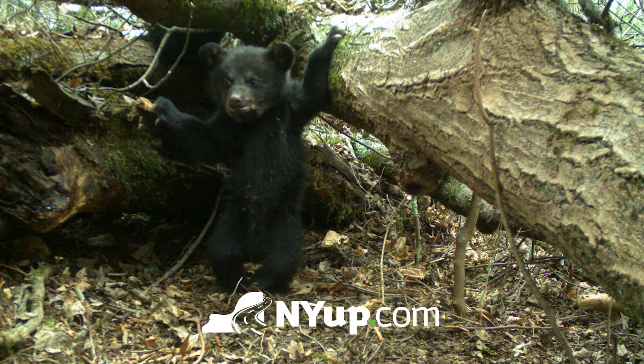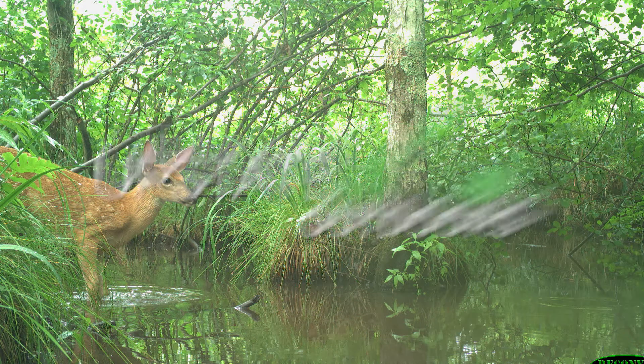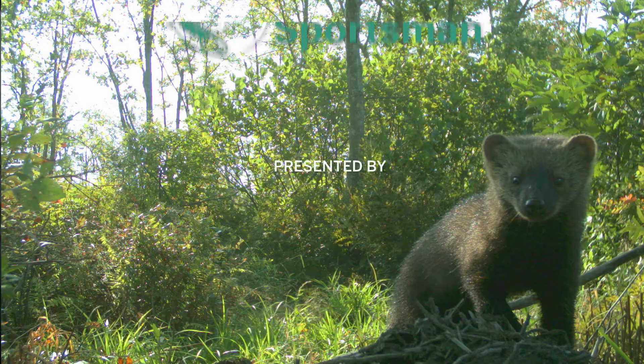Hi, I'm outdoors writer David Figura, and today I'm with Dr. John Van Neel, a professor of environmental conservation at Finger Lakes Community College. John teaches courses in wildlife management and management of black bear, and in those courses, he uses trail cameras extensively.